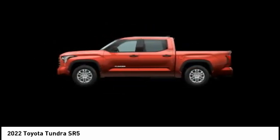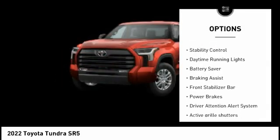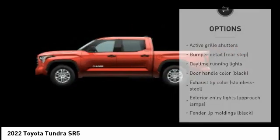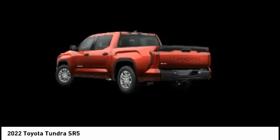Here are some of this vehicle's great options: tire pressure monitoring system, active grille shutters, traction control, stability control, daytime running lights, battery saver, braking assist, front stabilizer bar, power brakes, and driver attention alert system.